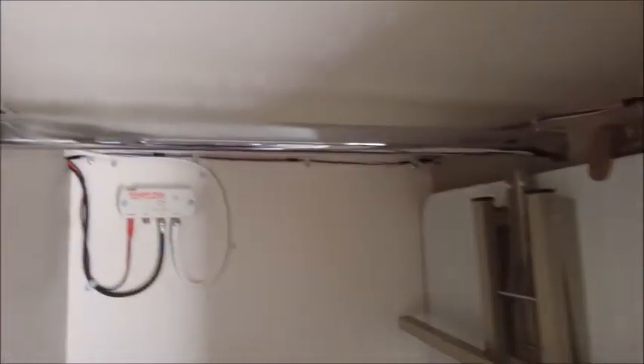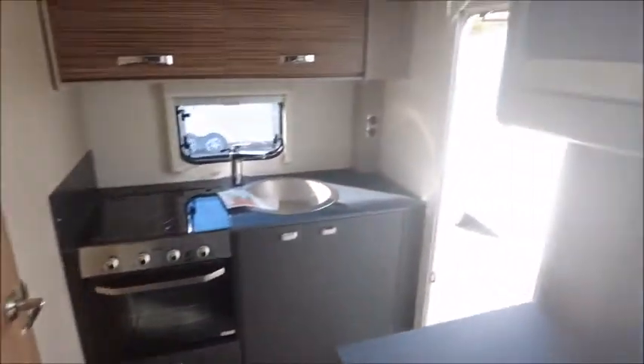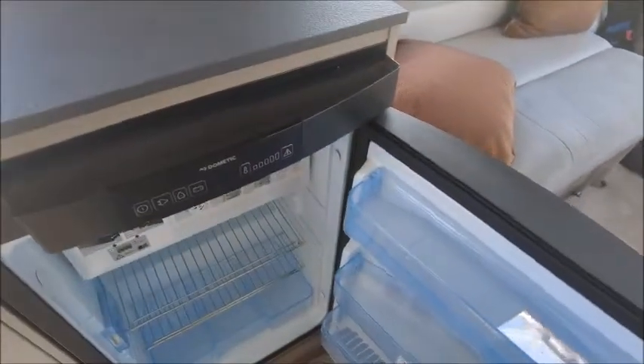Here we've got our wardrobe space, this is our TV area, our fold-away table, our wardrobe. Direct opposite we've got an eye-level microwave and a Dometic fridge and freezer.